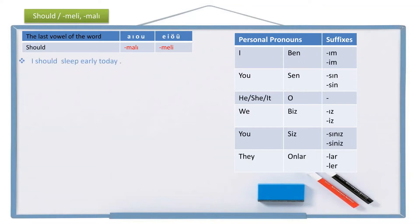Let's start with an example: 'I should sleep early today.' In Turkish: I is ben, today is bugün (literally 'this day'), early is erken, sleep is uyu. Should sleep becomes uyumalı, and adding the personal pronoun suffix -ım gives uyumalı-ım. Since two vowels cannot be together in Turkish, we need a buffer letter between them, so it becomes uyumalıyım. The full sentence is: Ben bugün erken uyumalıyım.